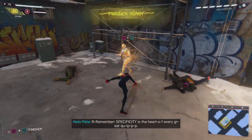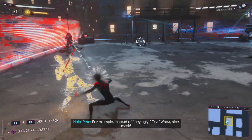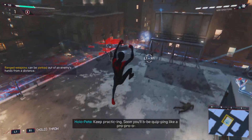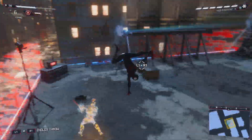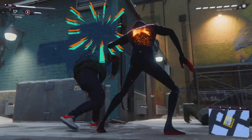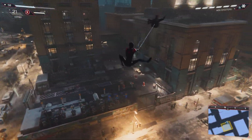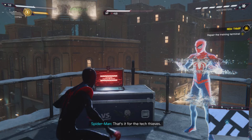Remember, defensive density is the heart of every great weapon. Instead of... nice pass. That's a straight-up burn. Keep practicing. Soon you'll be flipping over every problem. That's it for the tech thieves. Now to fix the training sim.